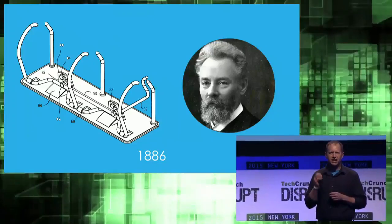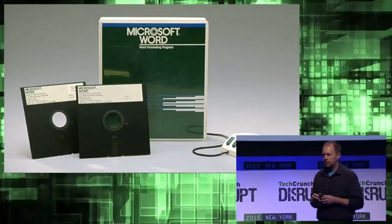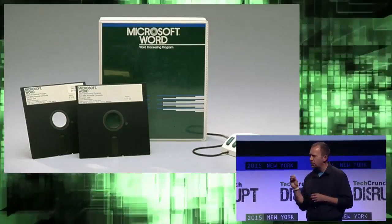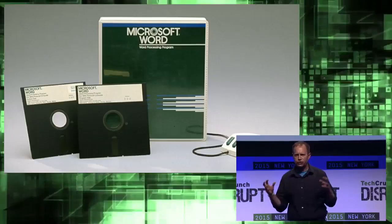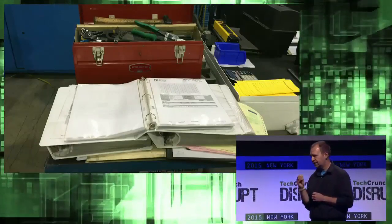It all started 35,000 years ago when a primitive process engineer drew up the first standard operating procedure: how to kill a mammoth. Then in 1886, the three-ringed binder was invented. And finally, in 1984, Microsoft released Word. Before long, someone in a factory combined all three of these technologies to create the standard operating procedure in a binder. And it's been a pain in the ass ever since.